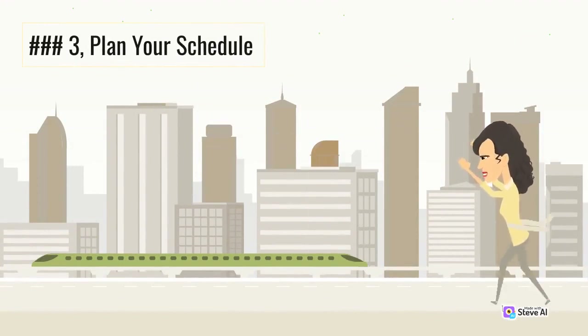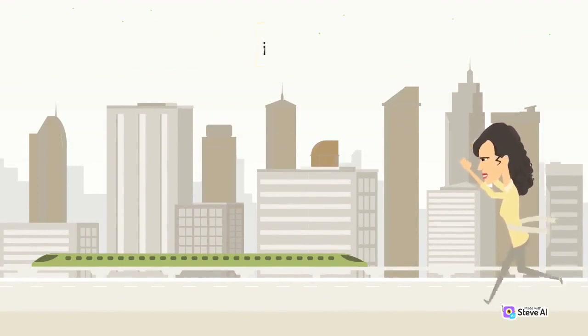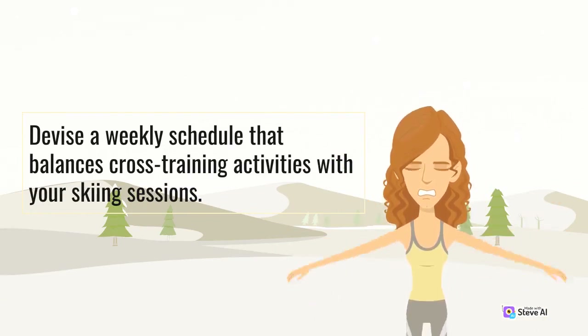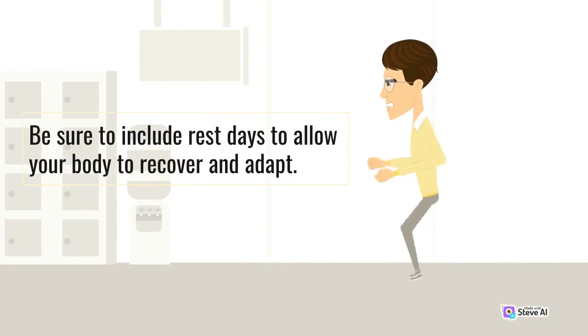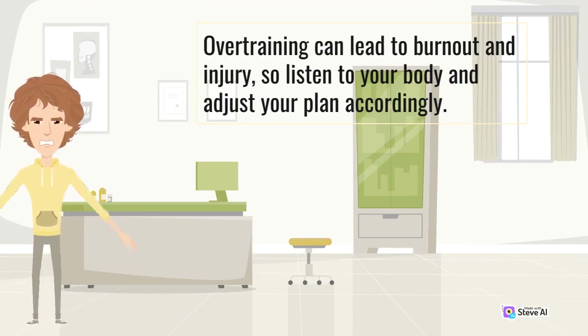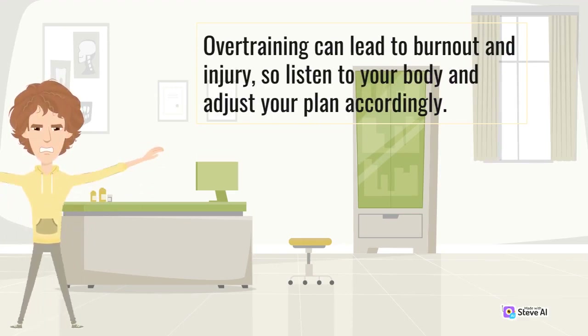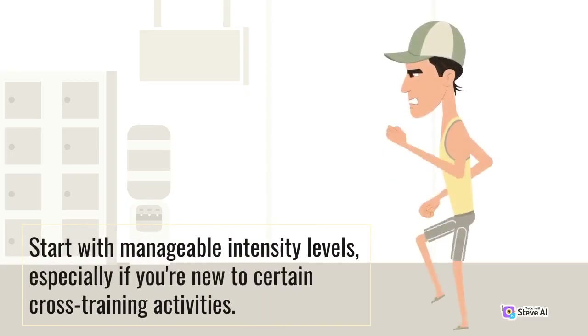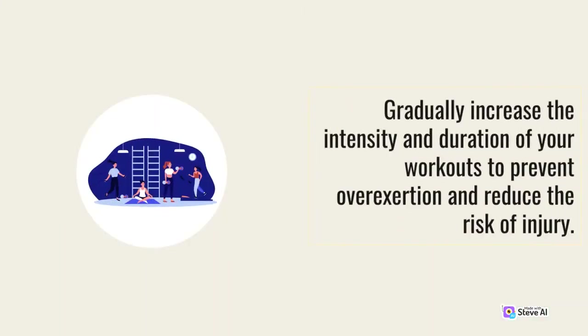Step 3: Plan your schedule. Devise a weekly schedule that balances cross-training activities with your skiing sessions. Be sure to include rest days to allow your body to recover and adapt. Overtraining can lead to burnout and injury, so listen to your body and adjust your plan accordingly. Step 4: Gradually Increase Intensity. Start with manageable intensity levels, especially if you're new to certain cross-training activities. Gradually increase the intensity and duration of your workouts to prevent overexertion and reduce the risk of injury.